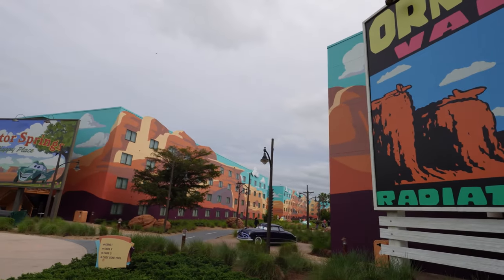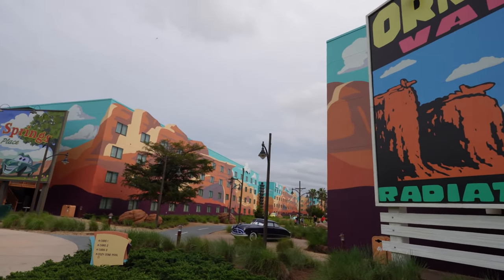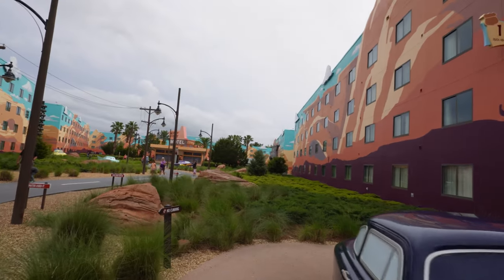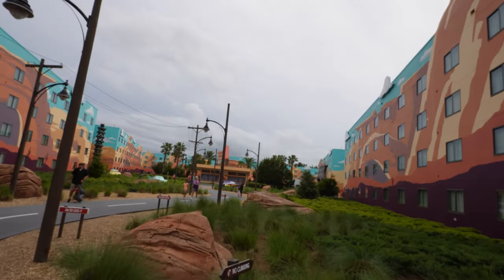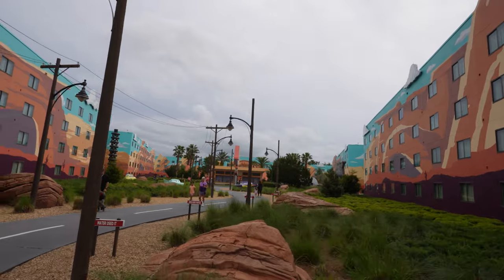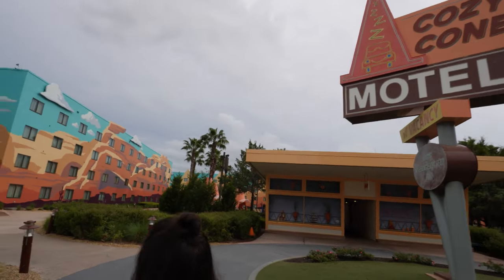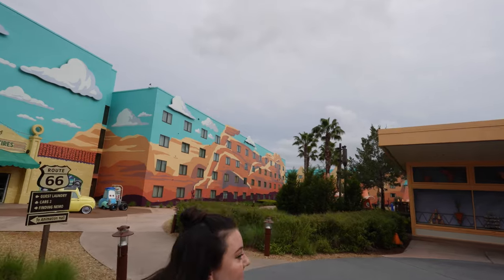So we are heading into Radiator Springs, which is the farthest area away from where we're staying over in the Little Mermaid section. Every area has its own pool, so we're not limited to our Little Mermaid pool — we could totally come over here if we want to. We probably won't, although I have always wanted to use the pool over here in this section of the resort, just by the little cozy cone cabanas.